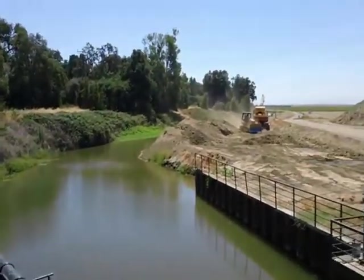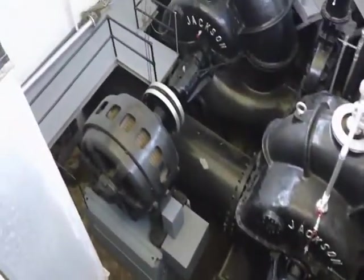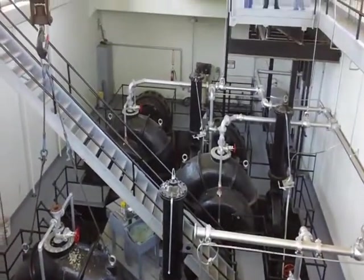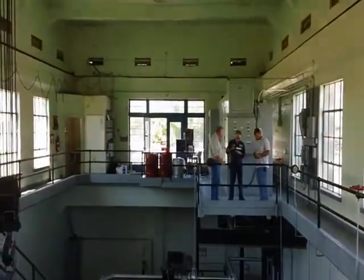Welcome to Reclamation District 108 El Dorado Bend Pumping Plant. This plant was built in the 1900s and houses four very large industrial centrifugal pumps powered by medium voltage Westinghouse industrial induction electric motors.